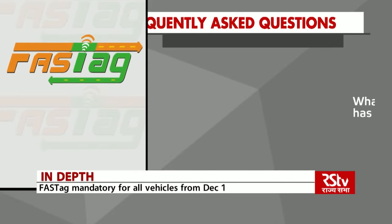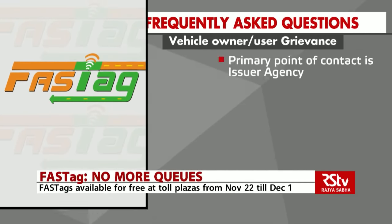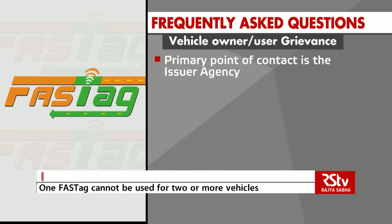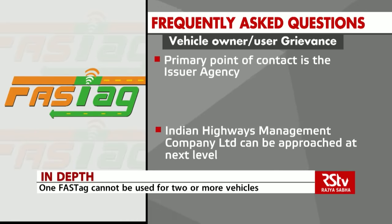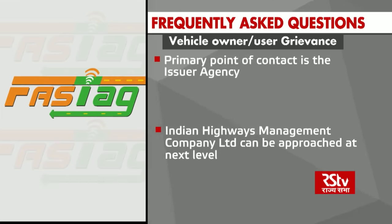What if the vehicle owner or user has a grievance? The primary point of contact for the vehicle owner or user is the issuer agency, contact details for which will be shared at the time of FASTag issuance. Indian Highways Management Company Limited can be approached at the next level.